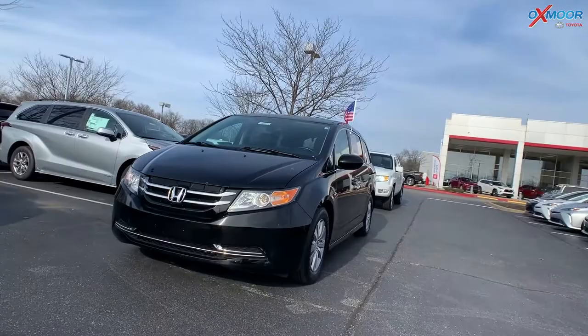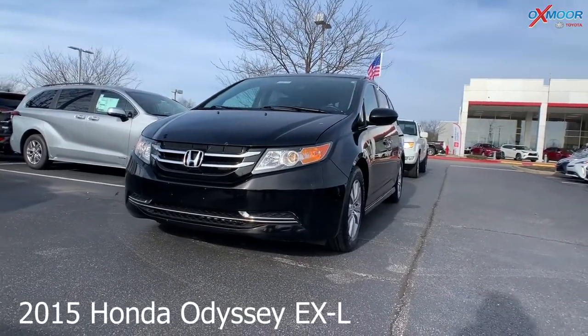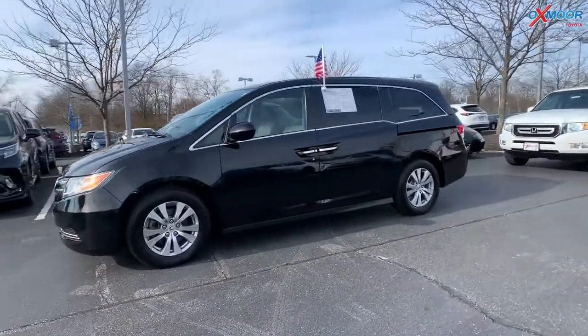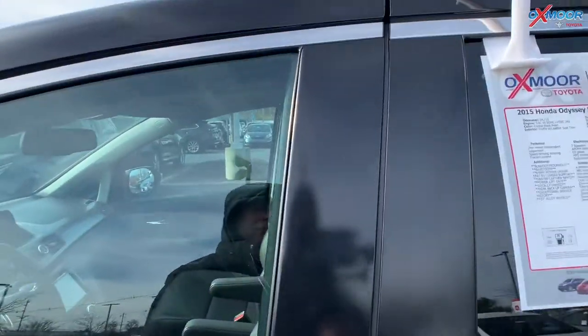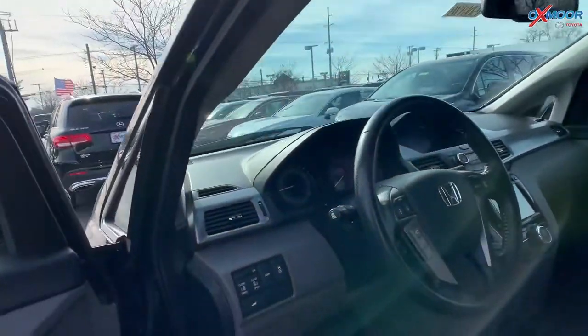Moving on to our second vehicle. This is a 2015 Honda Odyssey EXL. Exterior color is called Crystal Black Pearl. Now the vehicle has 17-inch alloy wheels, there is a sunroof, there is Bluetooth, and it has heated leather seating.